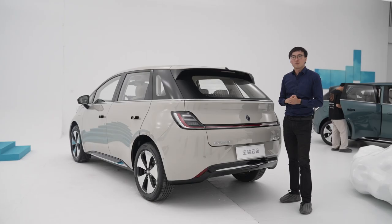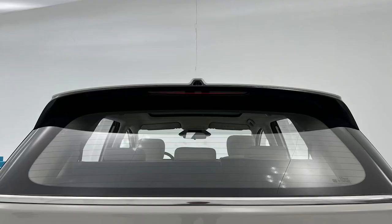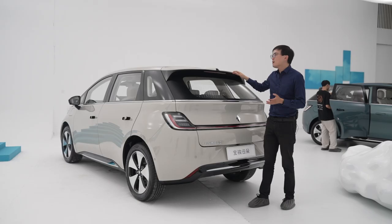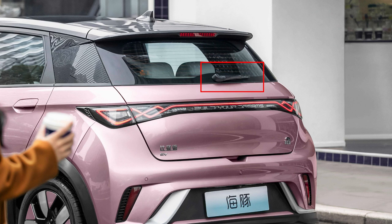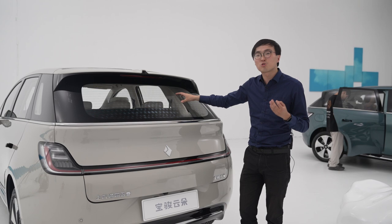Secondly, major criticism: this car does not have a rear wiper. Looking at the pictures, I was suspecting the rear wiper might be hiding under the top spoiler, but it doesn't have that. I think this is a major shame. This car has excellent rear visibility, and for a rear glass this vertical and this big to not have a rear wiper is a real problem. We've already seen the BYD Dolphin add back the rear wiper in the 2023 model year. I think Baojun sooner or later will have to add one in.